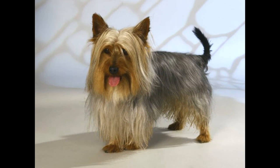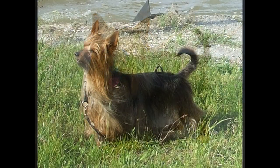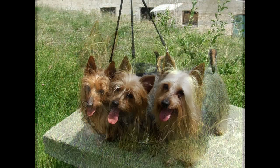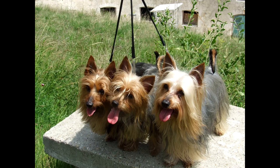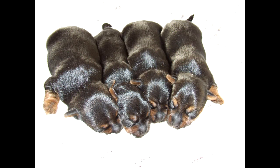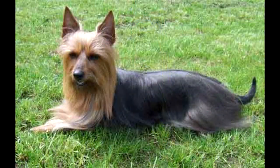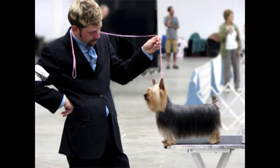Correct diet. To feed the Silky Terrier, you can use both ready-made feed and natural food. In the first case, choose products of at least premium class, as this most fully meets the needs of the canine body. Mixing both types of food is prohibited, as it will lead to digestive problems. When feeding natural food, the basis of the diet is lean meat, replaced one to two times a week with offal. Sea fish and chicken eggs are introduced with the same frequency. Other daily menu components include oat, rice, and buckwheat porridge; fermented milk products such as kefir, cottage cheese, and natural yogurt; vegetables such as carrots, pumpkin, zucchini, cauliflower, and broccoli. Fruit pieces — bananas, apples, pears — can be used as treats. Add a tablespoon of vegetable oil to porridge to maintain healthy wool. With natural nutrition, pets are periodically given vitamin and mineral supplements. Food from the human table is contraindicated in Silky Terriers.